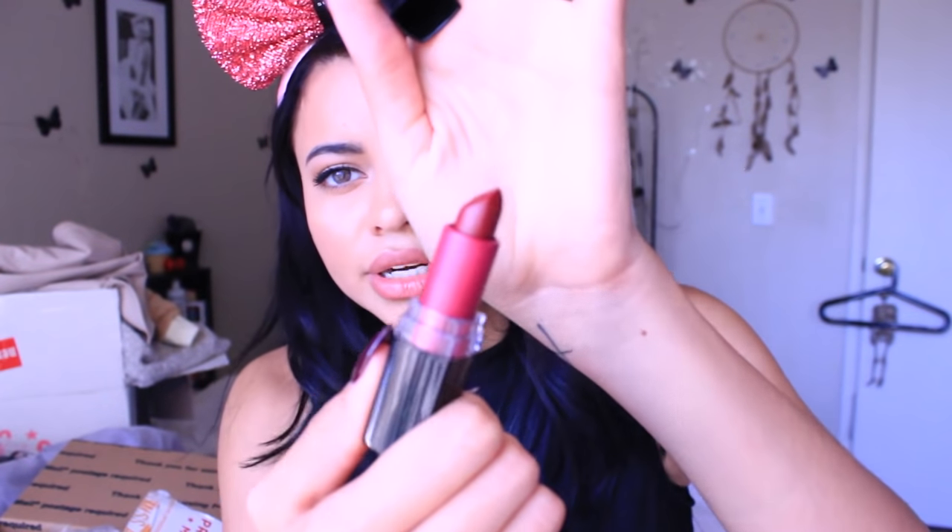There's like something on this one — do you guys see that? Yeah, I'm not going to be using that because I don't know what that is and I'm not trying to burn my lips off, thank you very much. And the last lipstick is in the color Aubergine — I don't know how to pronounce that — but it's just a basic red color. Really pretty. Love it.